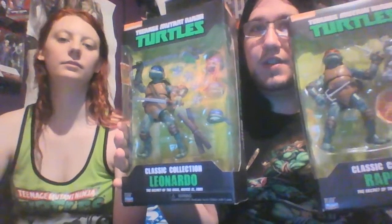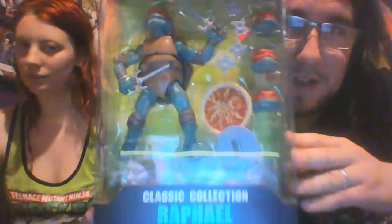And these — I gotta say, there's the older ones from the Classics line, but these look so much better. Plus, they actually come with accessories. That's just sweet. Alright, let's bust these open.